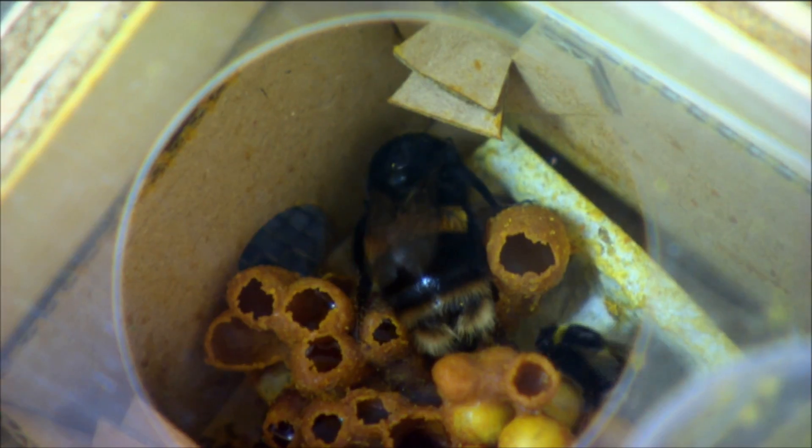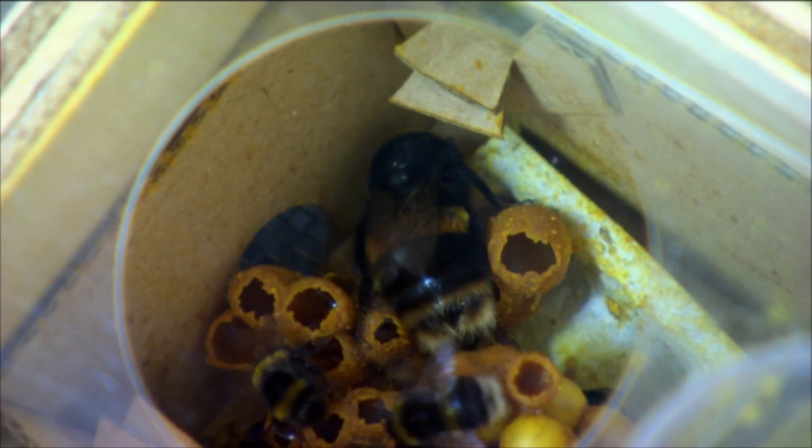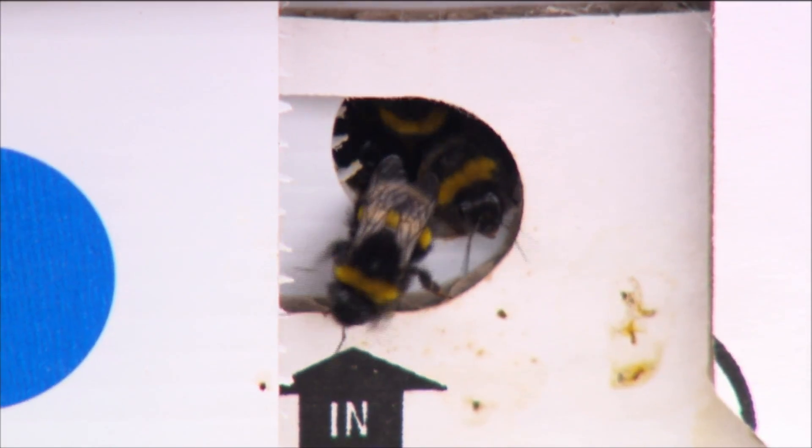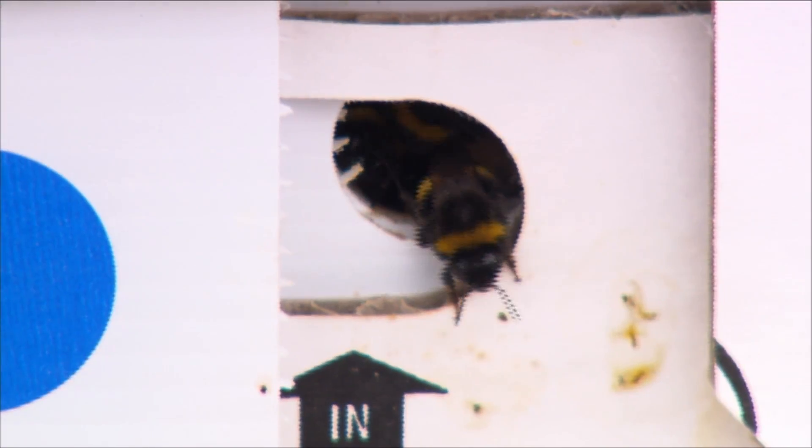The queen starts a hive, she breeds the workers. The workers then go out and do those jobs, and eventually it produces new queens and they go off and start up new hives the next season. The old queen dies off — she doesn't live to see her grandchildren.